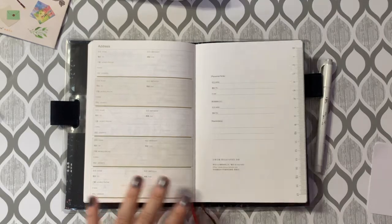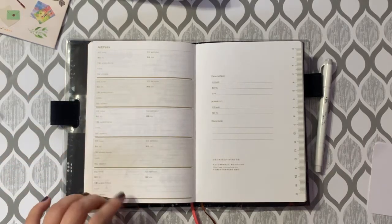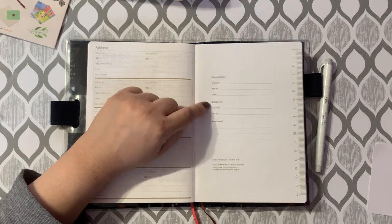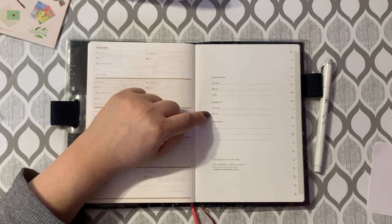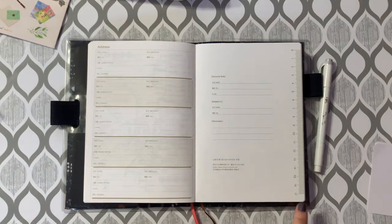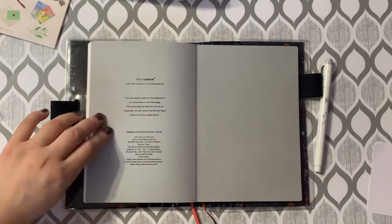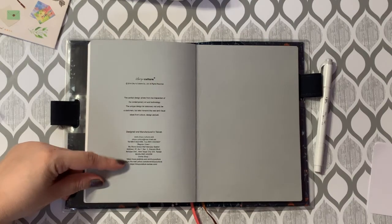The last two pages are an address section with five spots to write names and addresses of people or companies, and a contact info space on the right side labeled 'personal note' where you can write your name, telephone number, and email. There's also a section that looks like an emergency or office contact, some lines for reminders, and a ruler on the right. That's the end of the planner. The last end paper has a little blurb about Chuyu Culture — designed and manufactured in Taiwan — along with their address and telephone number.